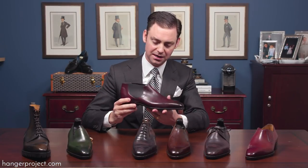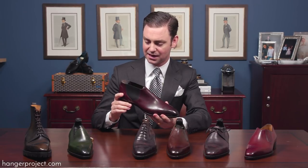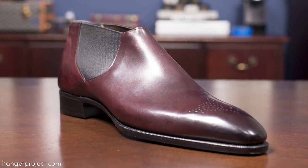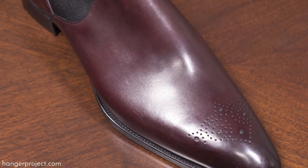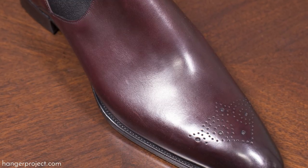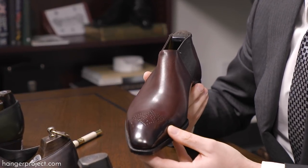Here we have the Fairbank in a Bordeaux or Burgundy. It's similar to a whole cut but not quite, as it's actually a two-piece pattern with Deco broguing or medallion on the front and elastic sides. This style of ankle boot would have been common in the 1920s or 30s.